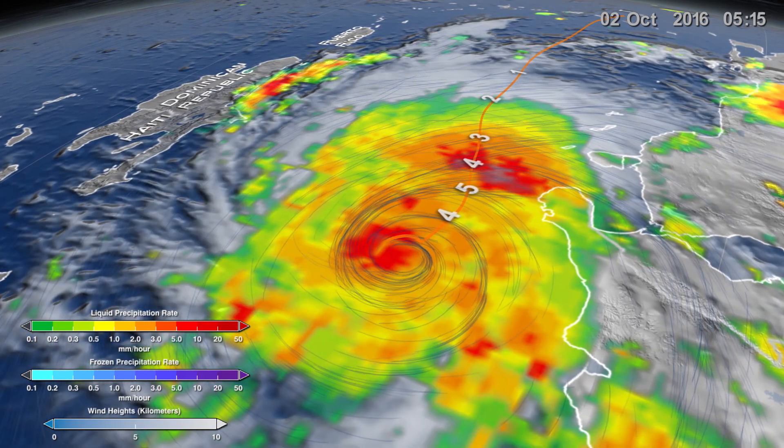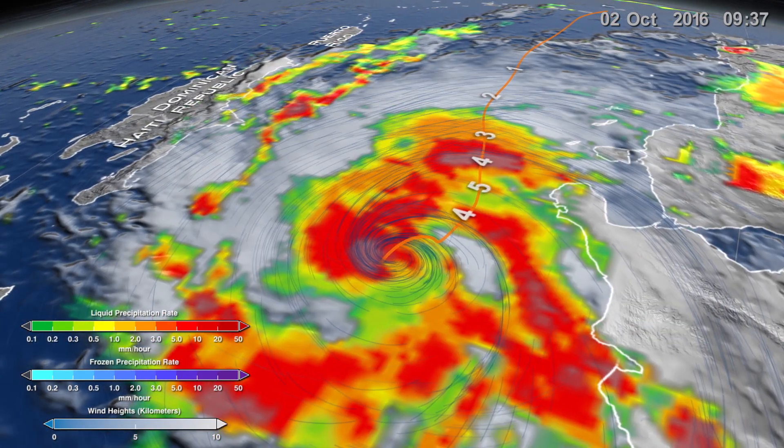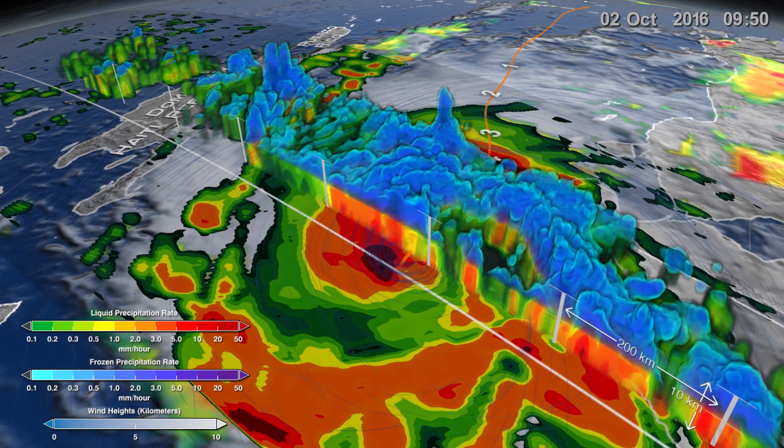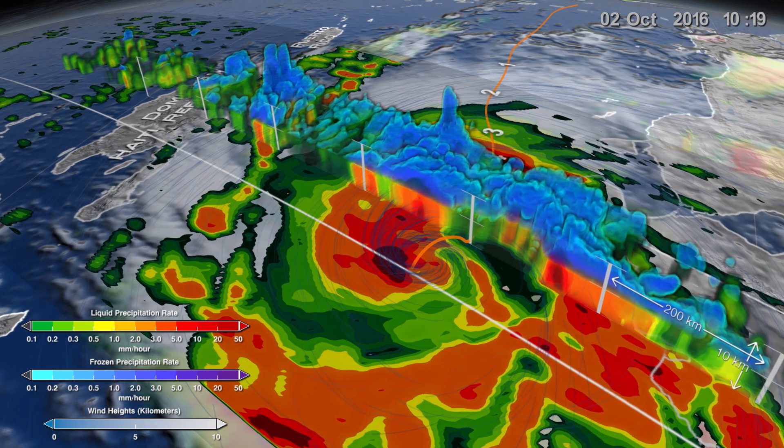At peak intensity, Matthew's rainfall showed a massive region of heavy rain just north of the eye. Using the radar data from the GPM Core Observatory allowed researchers to slice through the storm to see this feature, as well as the expected snow and ice high atop the hurricane.